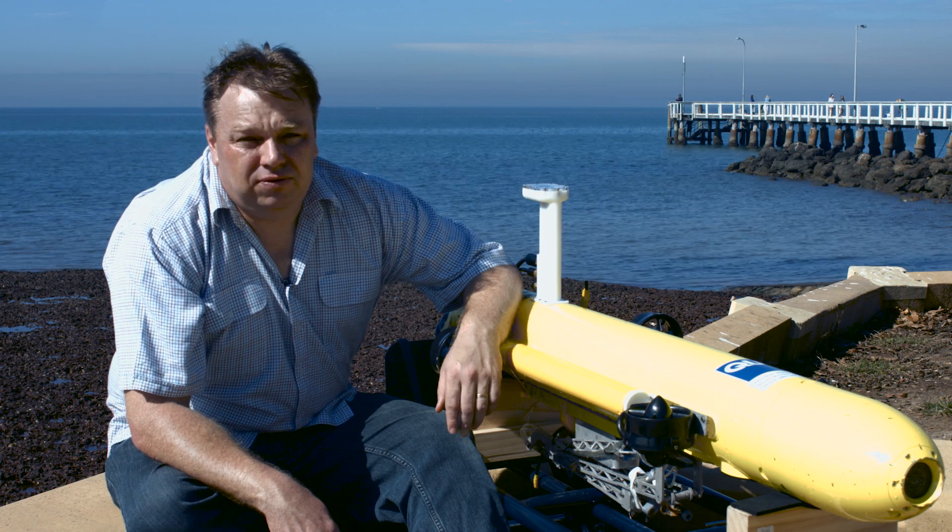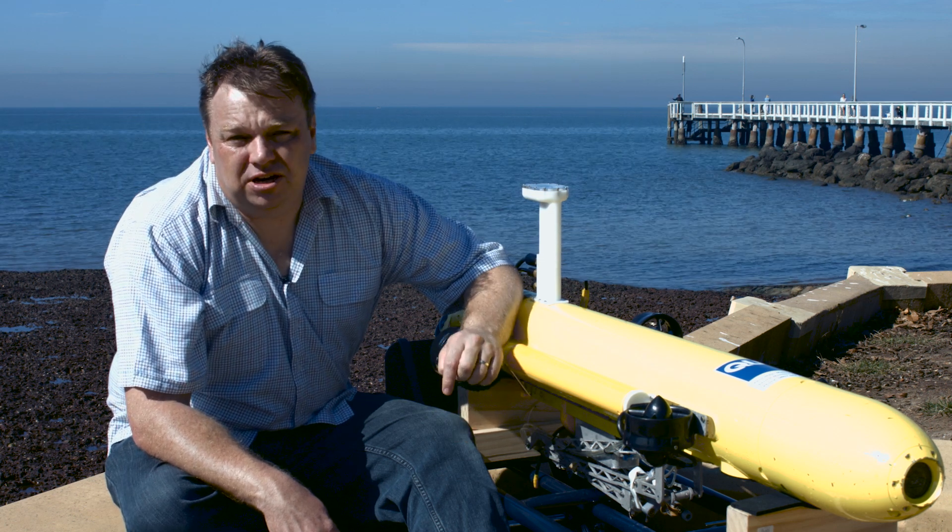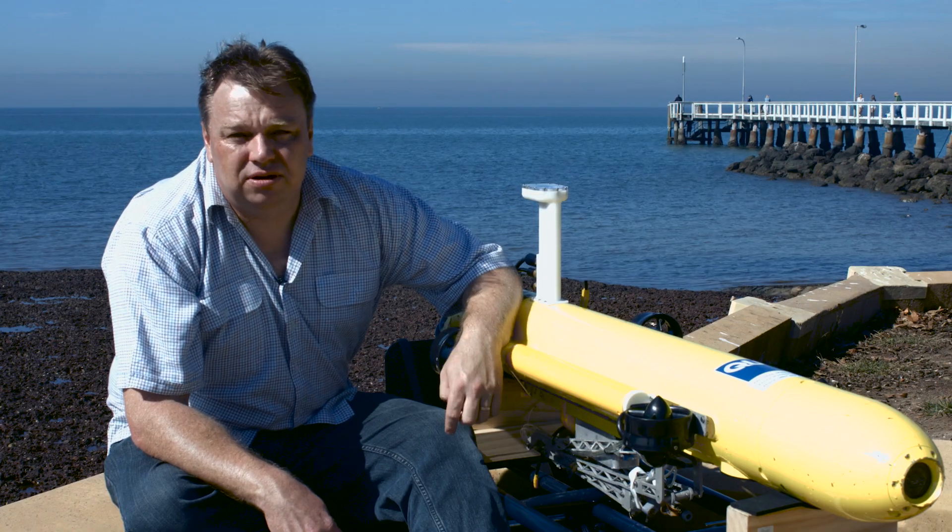Hi, I'm Dr. Matt Dunbabin, Principal Research Fellow in Autonomous Systems. At QUT, we've developed an underwater robot with advanced technologies to help protect one of the world's greatest natural wonders.